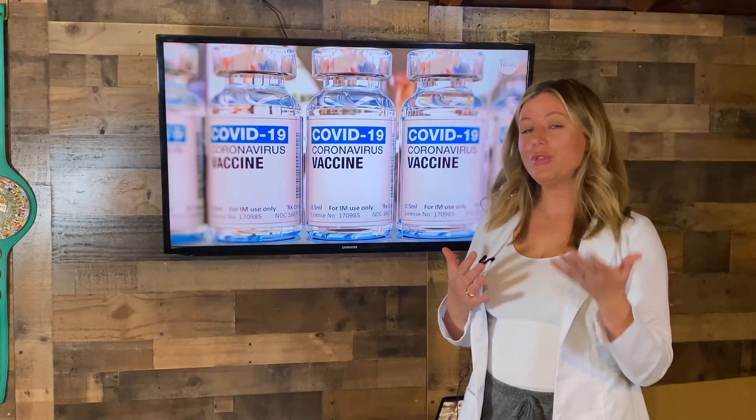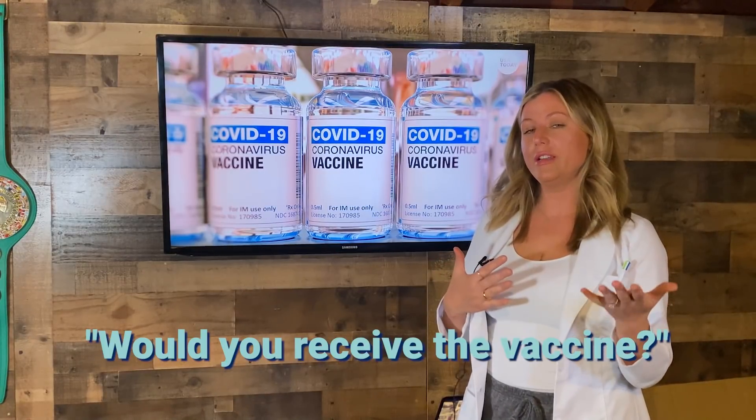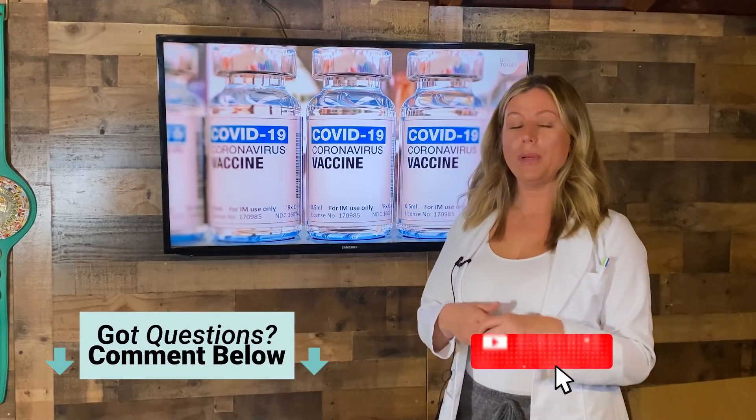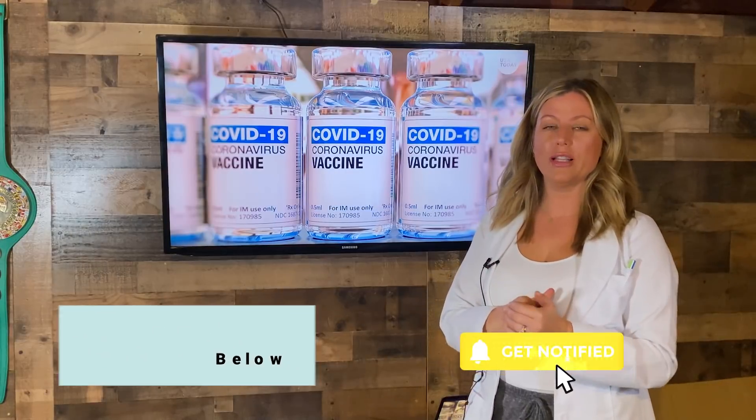Let me ask you this question — I would love to hear from you. Would you receive the vaccine? Let me know in the comments below. If not, I'd love to hear your reasons why. Please subscribe to this channel for more videos like this. Thank you for watching.